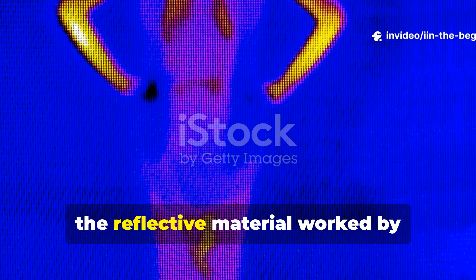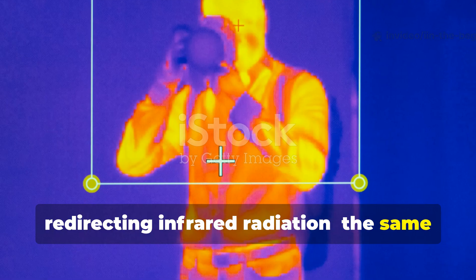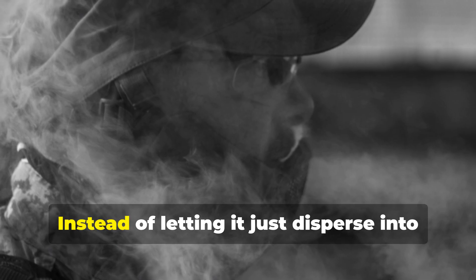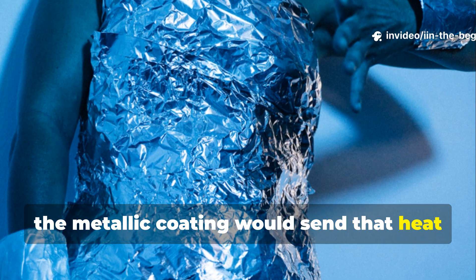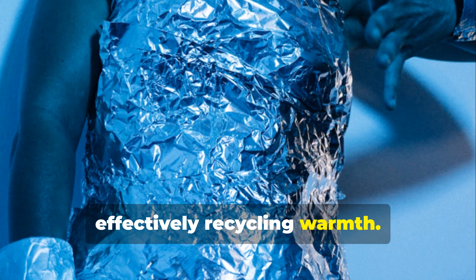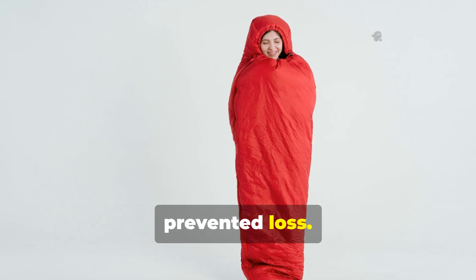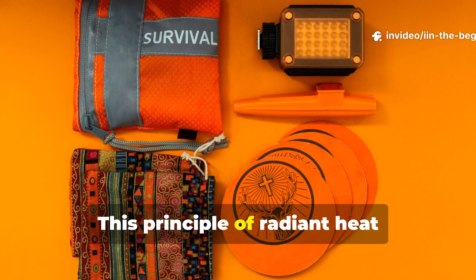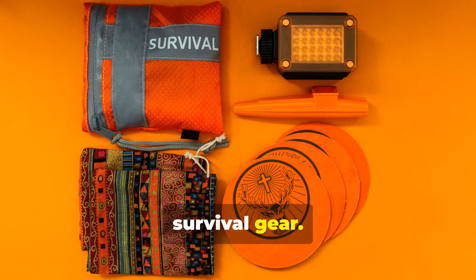The reflective material worked by redirecting infrared radiation — the same invisible heat your body constantly emits. Instead of letting it disperse into the air, the metallic coating would send that heat back toward the source, effectively recycling warmth. It didn't actually create heat; it simply prevented loss. This principle of radiant heat reflection is still the foundation of modern thermal survival gear.